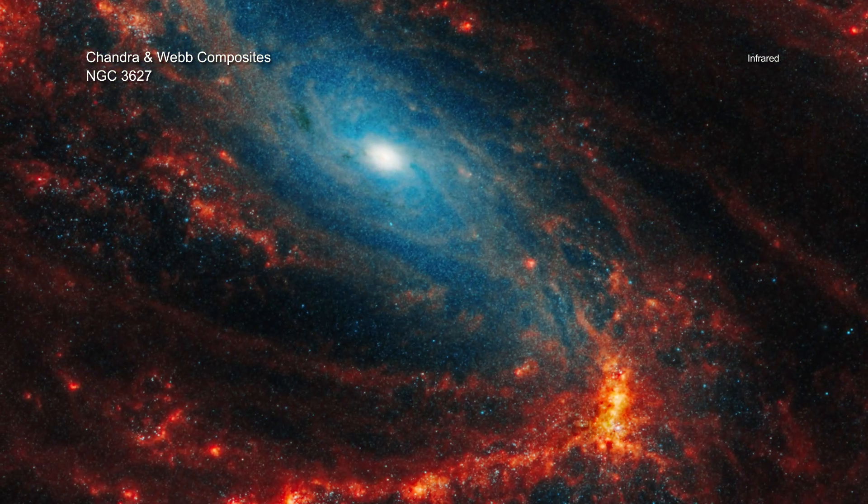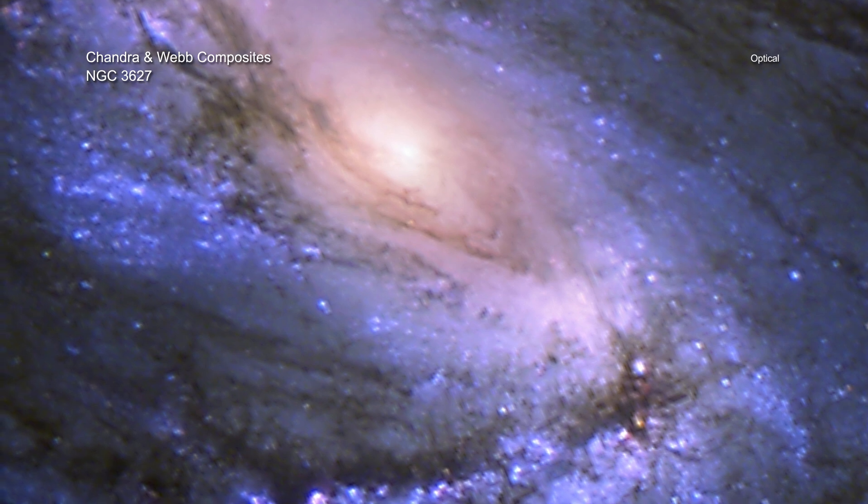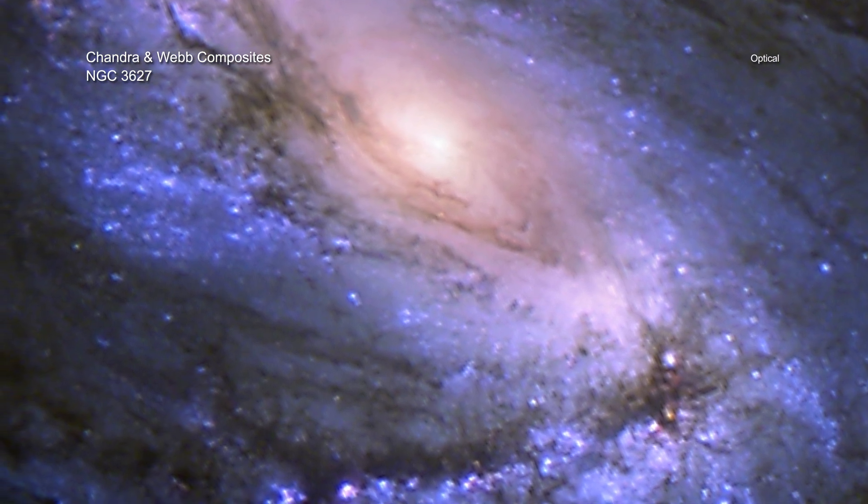Meanwhile, Webb, plus optical data from the Hubble Space Telescope, finds the dust, gas, and stars throughout the galaxy.